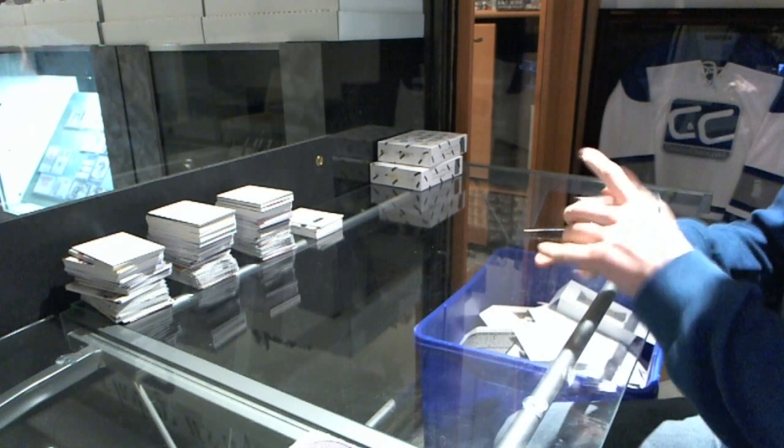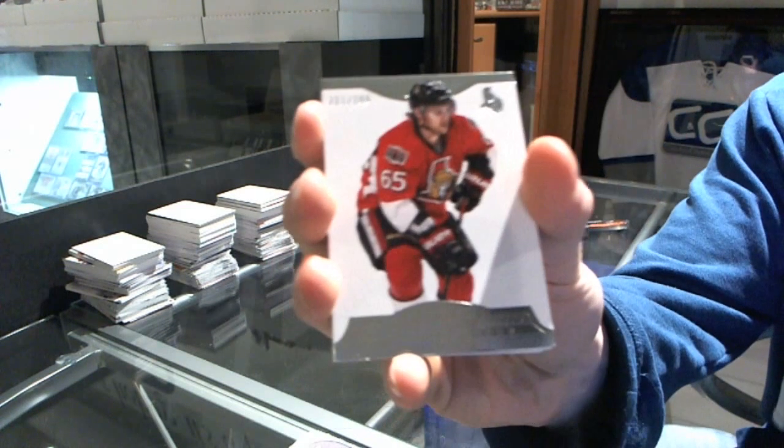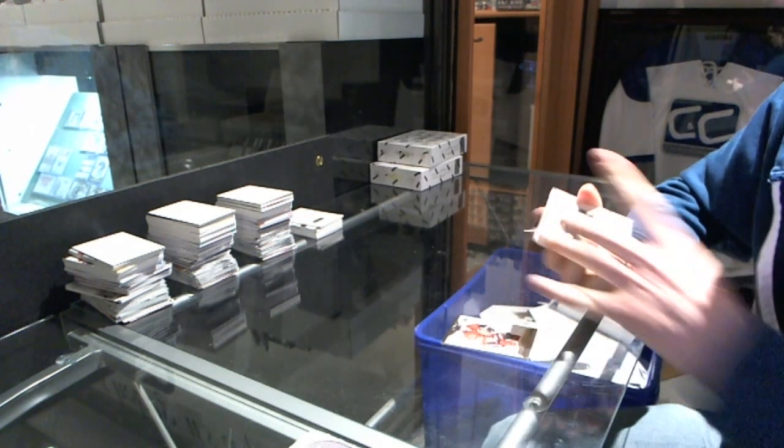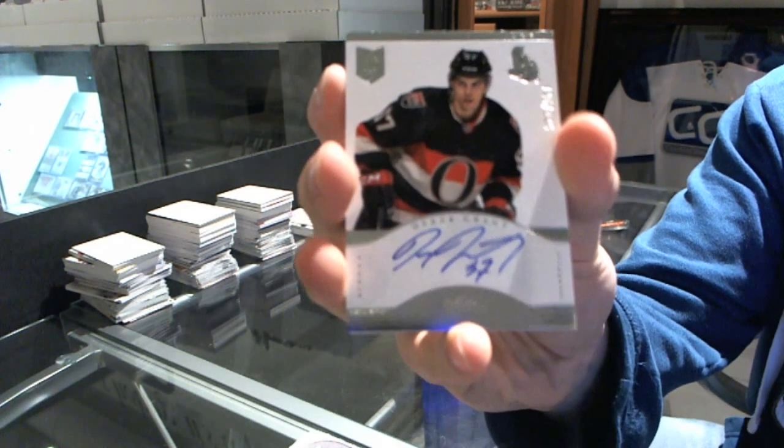Box two: base card number 299 for the Ottawa Senators, Eric Crosson. We've got a rookie autograph out of 299 for the Ottawa Senators, Derrick Grant.